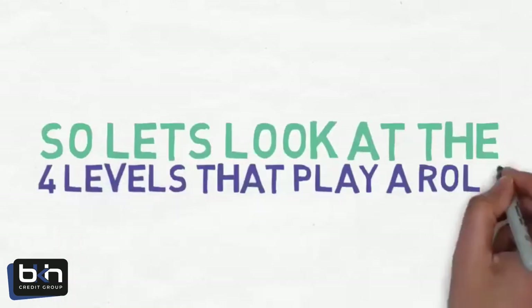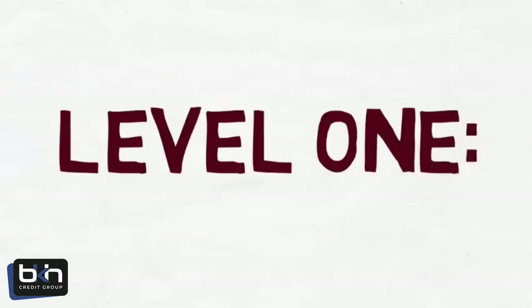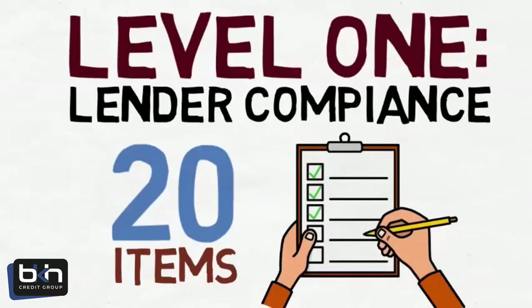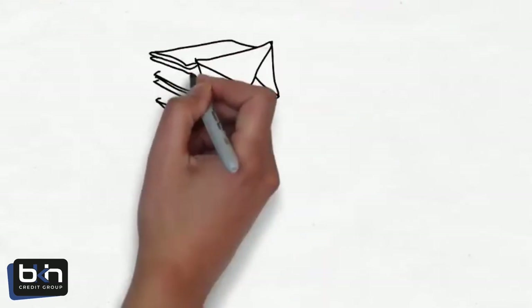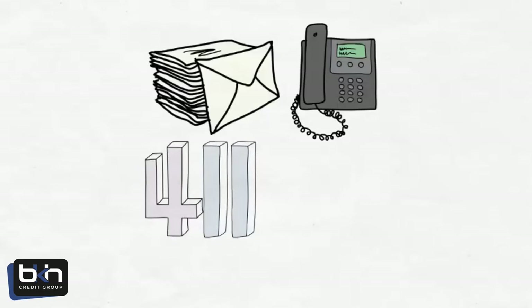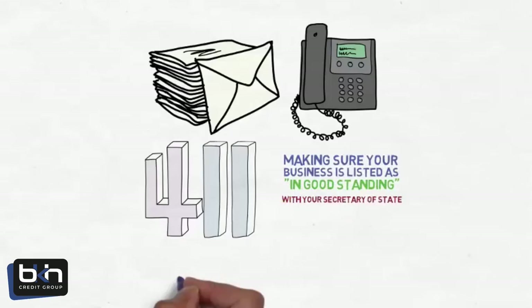So let's look at the four levels that play a role in your business loan approval. Level 1 is Lender Compliance — a series of 20 items that many lenders will check all or some of in their finance approval process. These items are simple to complete if you know what they are: having a U.S. Postal Service-listed business address, an FCC-listed business phone number, making sure your business is in the National 411 database, listed as In Good Standing with your Secretary of State, and 16 more.